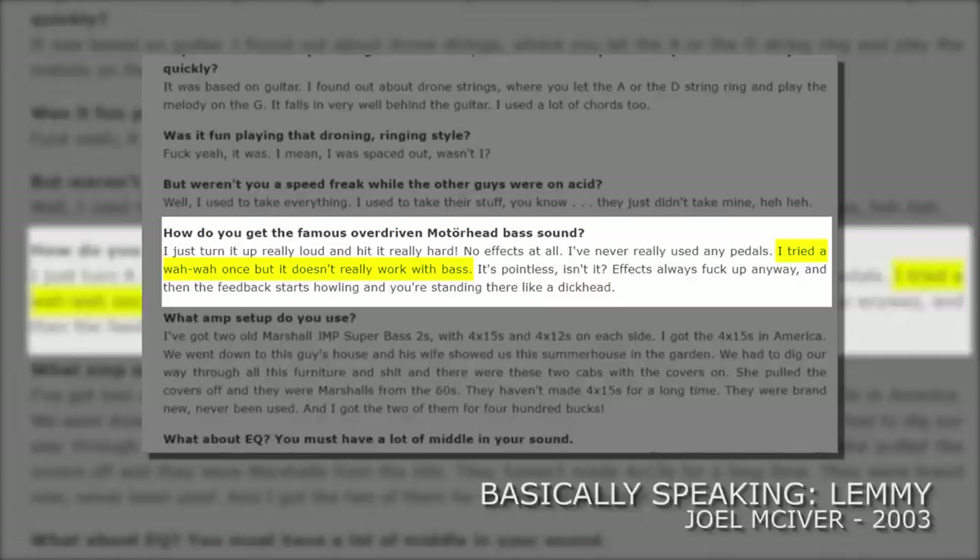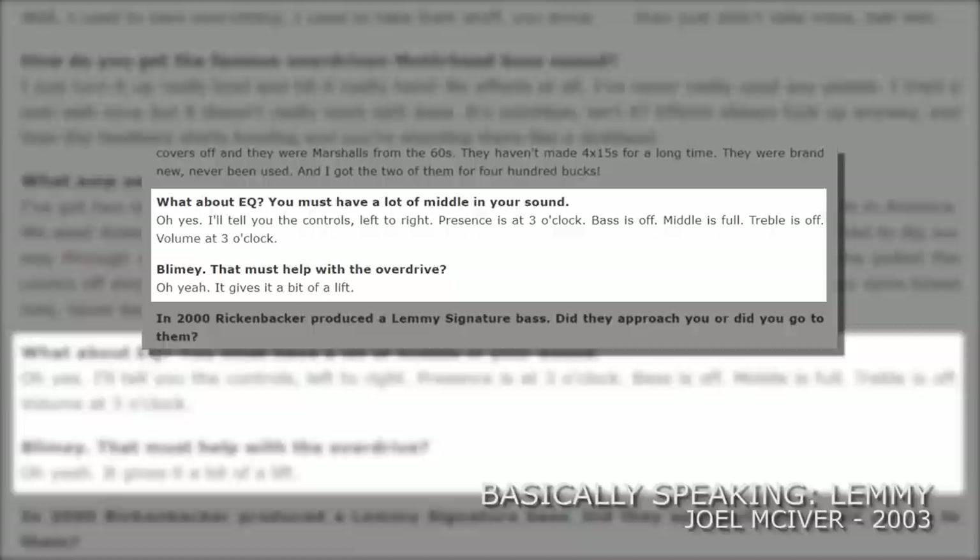Finally, on to effects — or rather the lack of them. Kilmister proudly states to never using effects. His sound comes from hitting the amplifier as hard as possible. He admits he once tried a wah wah pedal but it wasn't to his liking. Lemmy also reveals his amplifier settings: presence at 3 o'clock, bass is off, middle is full, treble is off, and volume at 3 o'clock. He says it gives him a little bit of a lift.